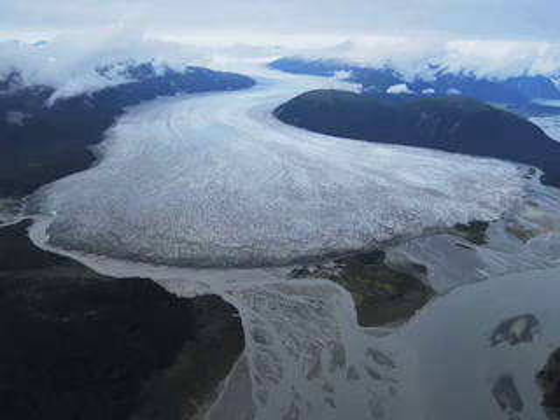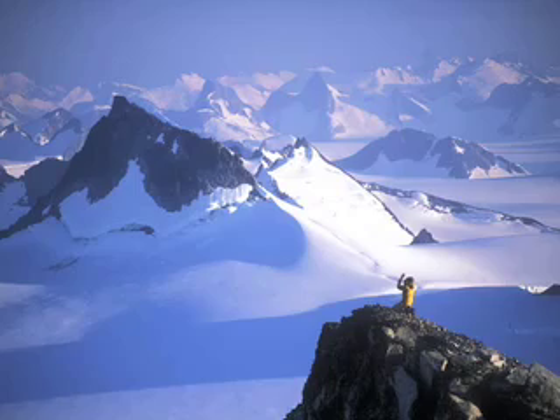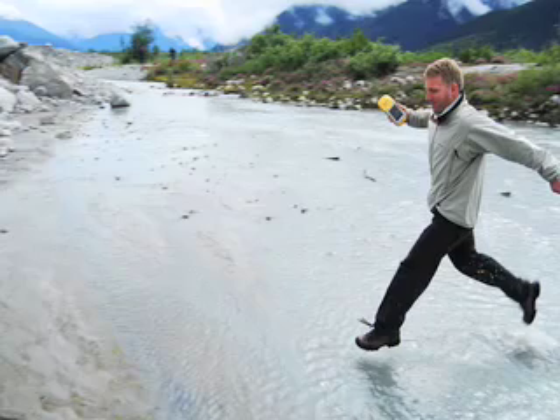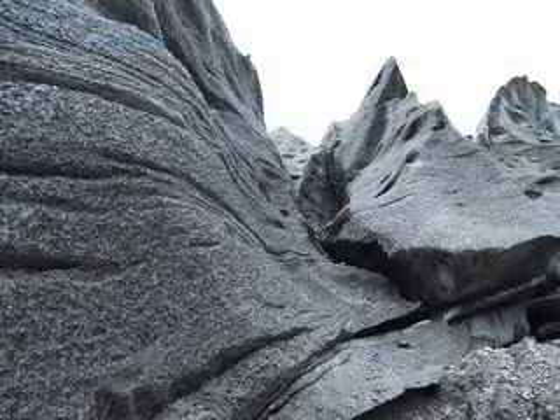The Taku Glacier, the largest glacier on the icefield, is an anomaly — it's advancing, partly because it begins at a high elevation and is buffered from rising global temperatures. Researchers like Guy Adama study the foot of the Taku, where the ice is moving forward. But studies higher up in the glaciers suggest that the Taku won't be protected from global warming for long.